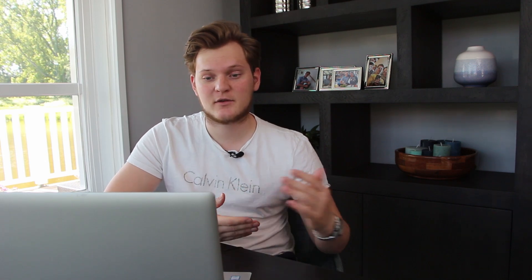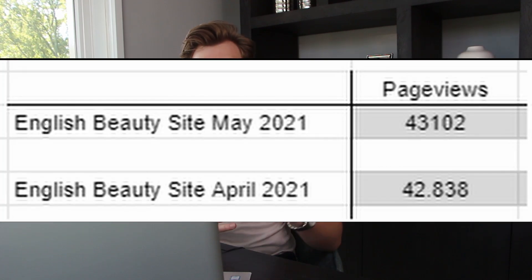We're going to start off with my English beauty site since this is my main website. My English beauty website did a total of 43,102 page views this month, which is actually up from last month's 42,800. I really wasn't expecting this because around halfway through May I saw my traffic drop by about 15%, yet my page views are still up.